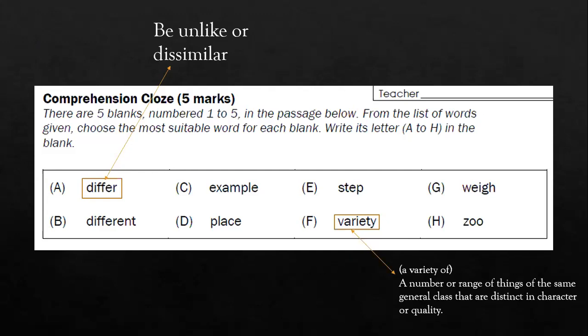For Option F, 'variety'. Variety usually comes in a phrase: 'a variety of' — a number or range of things of the same general class that are distinct in character or quality. For example, we can say that we can find a variety of fruits at the supermarket, including apples, oranges, grapes, pears, and mangoes.